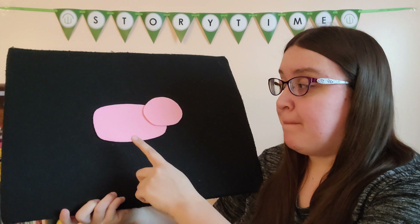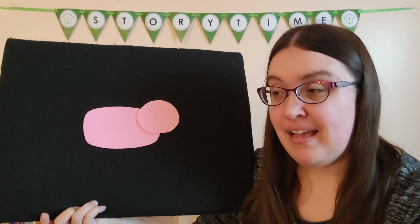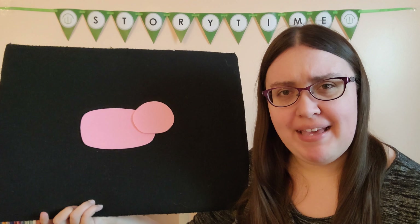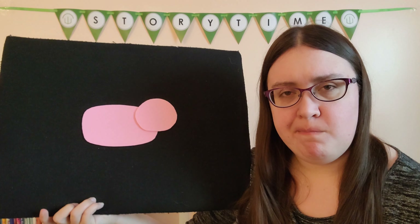To get us started, I did find a pink body and a pink head. I think we need to figure out what goes on our pig's face. What body parts might be on our pig's face? What might our pig use to see with?